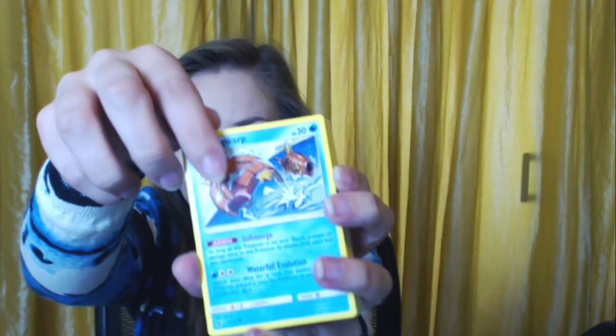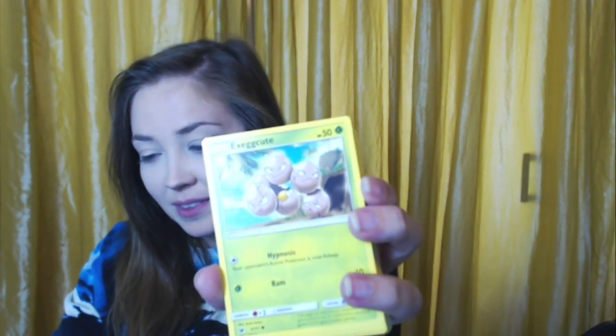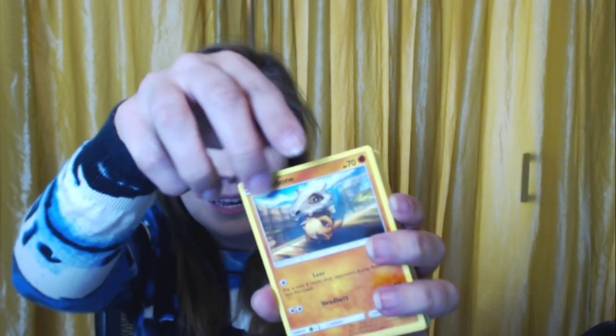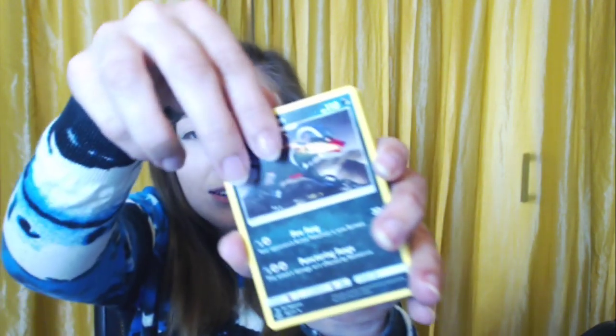These are all like gen five. A Crawdaunt — I wanted to call it Crawdads, that's what we eat here in Texas. A Minccino, that's cute. An Exeggutor. Is that a Cubchoo? Yes! Oh, we got a shiny little Jigglypuff — that's pretty! I'm going to separate the trainer cards, shinies, and energy cards.